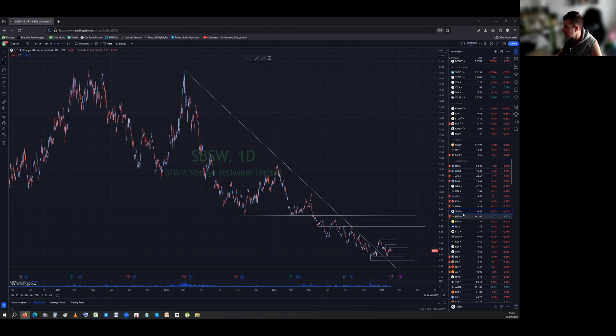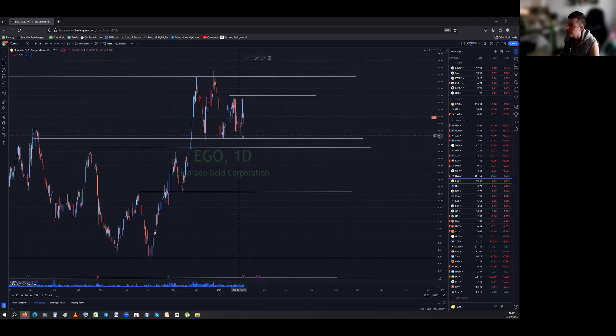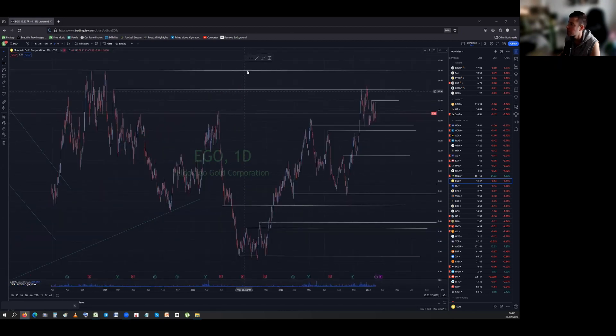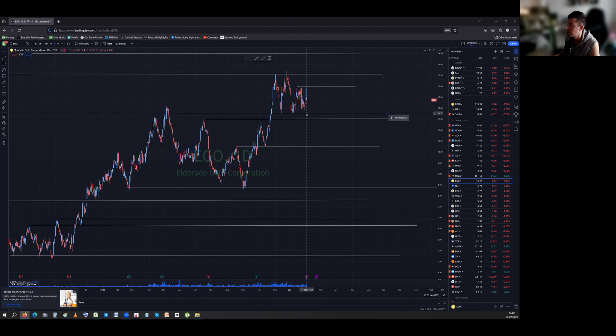El Dorado — a bit different to the others, has had a nice move up the last couple of months. Support at 11.80 — didn't test it but it remains in place. Resistance at 13 — Thursday we almost got to 12.90. A close above 13 sends us up to 13.60, and after 13.60 the next one is 14.50. We're channel-trading at the moment — nothing has closed outside the levels. On the way down: 11.80, then 11.50, then 10 to 10.20.